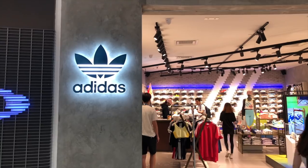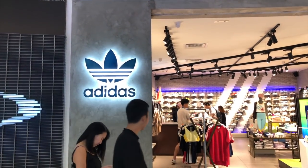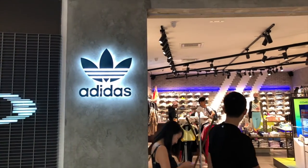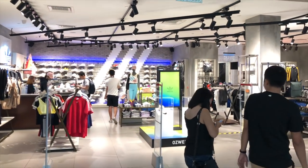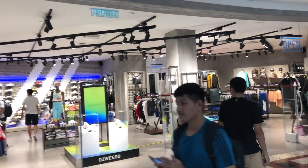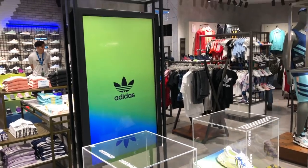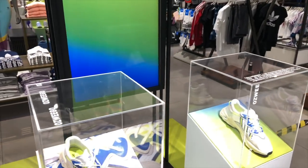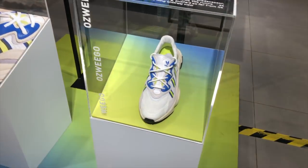What's up guys? I'm here at Adidas Originals. I'm going to try to get a pair of the Yeezy Boost 700 V1 Utility Black. Here we have the Oswego, which they are currently promoting. So now we're going to walk around the shop.